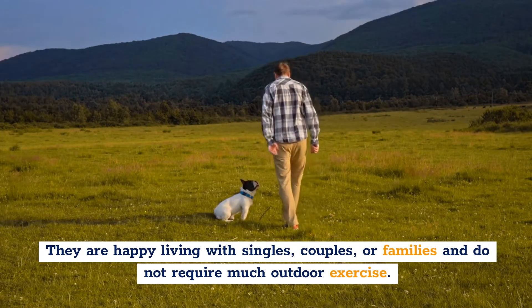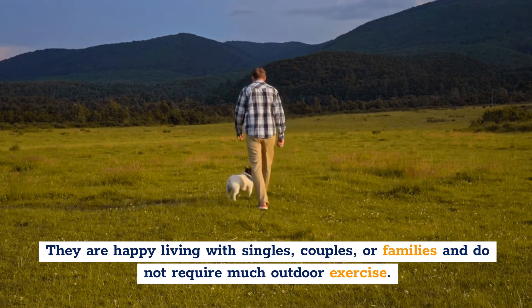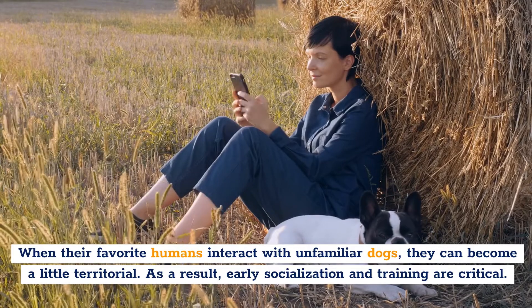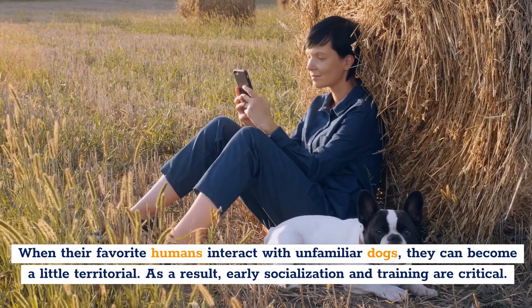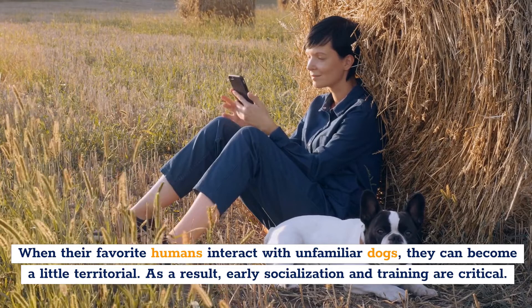They're happy living with singles, couples, or families, and do not require much outdoor exercise. When their favorite humans interact with unfamiliar dogs, they can become a little territorial. As a result, early socialization and training are critical.